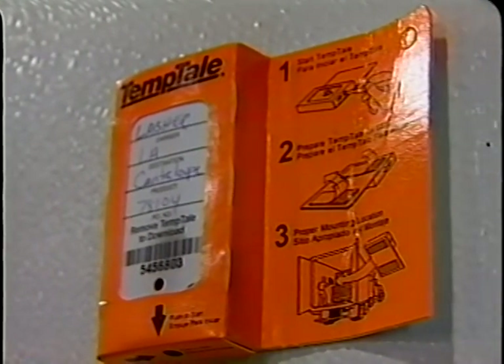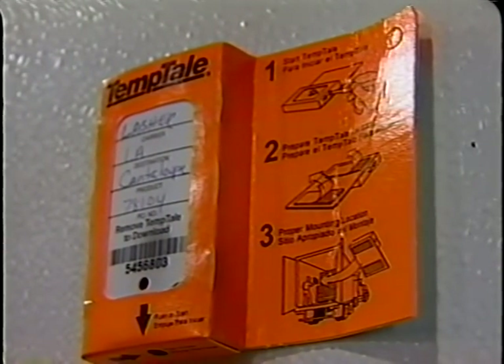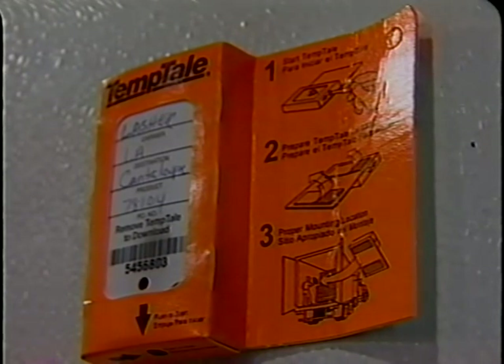For extended transit periods, it is recommended that a temperature chart recorder be installed in refrigerated trailers.